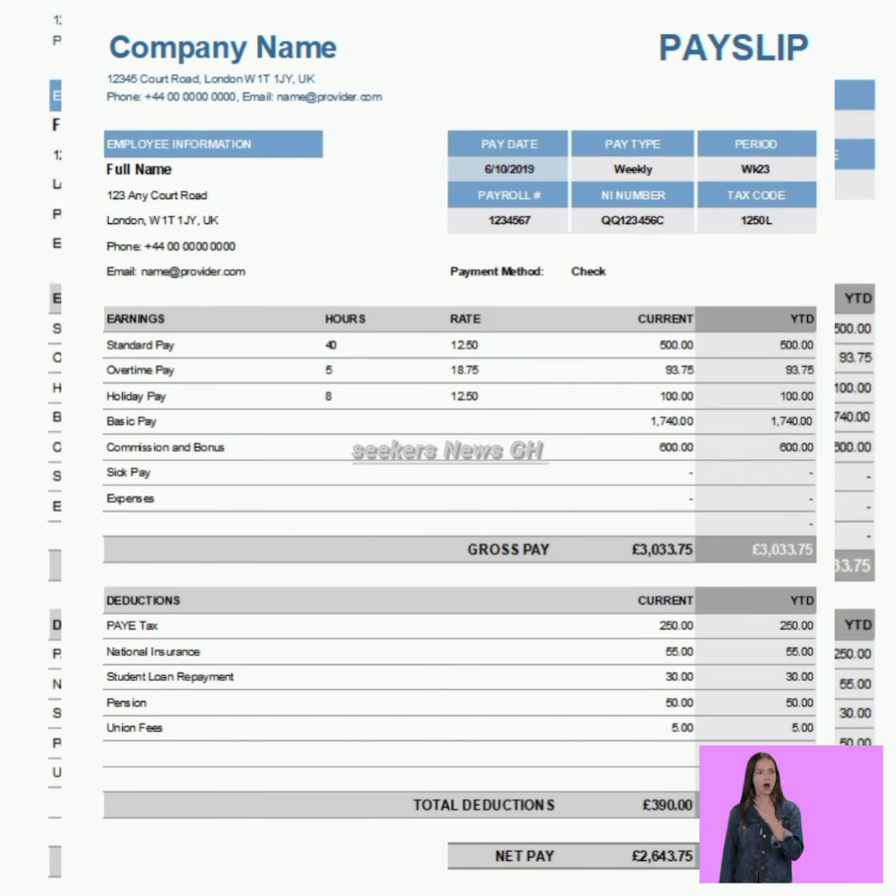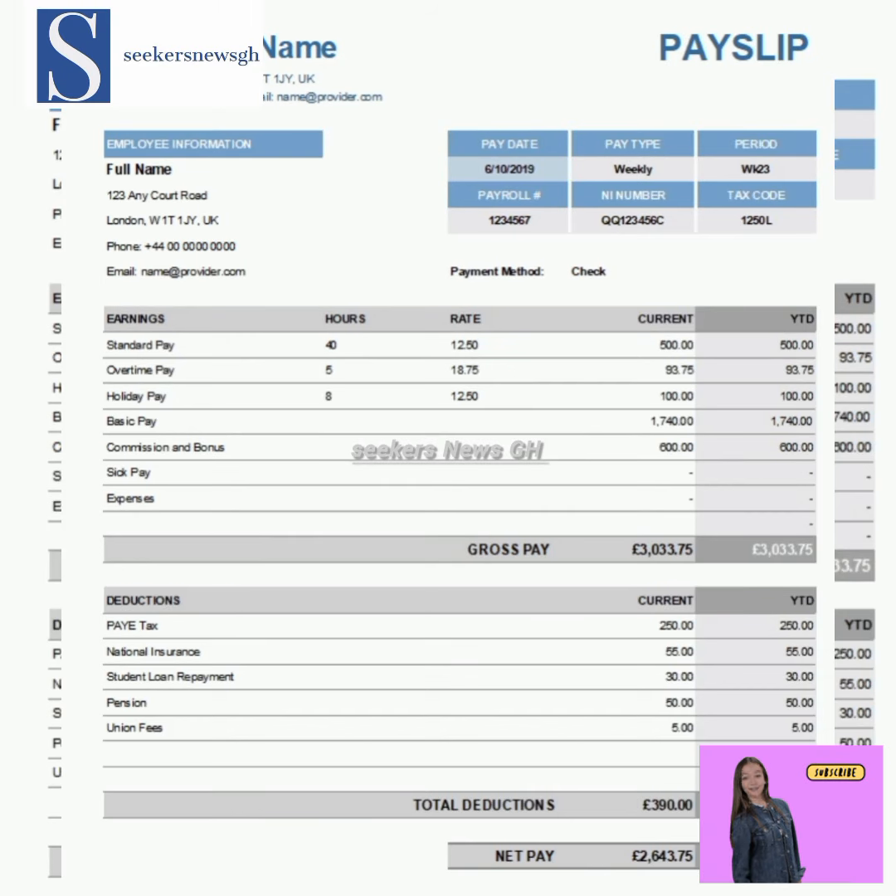How much is your salary? So when somebody asks this question, which one are you mentioning — are you mentioning the gross salary to the person, or are you mentioning the net salary to the person?